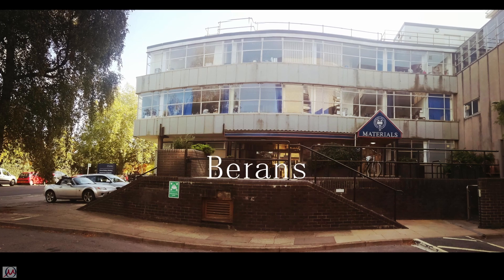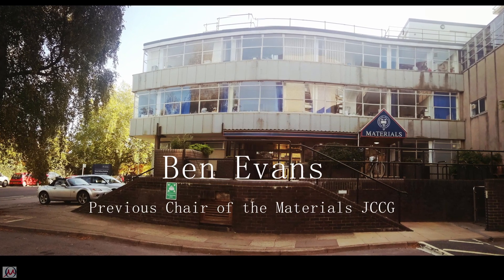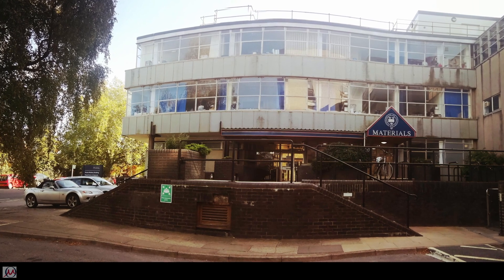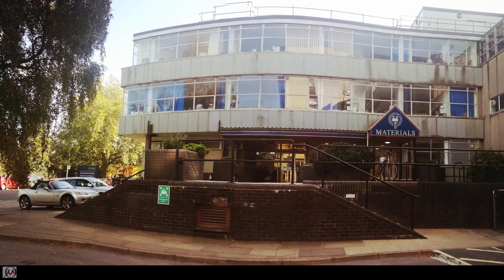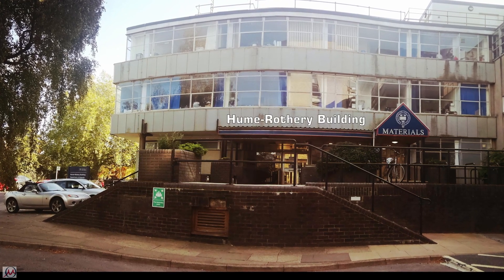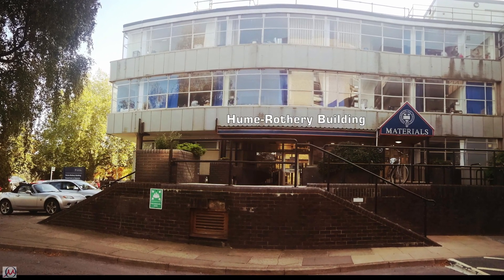Hi everyone, my name is Ben. I'm the chair of the graduate committee for students. I'm here to give you a quick virtual tour around the department so that you've got a rough idea of where everything is. We're going to start in the Hume Rothery building, which is the main materials building in town.